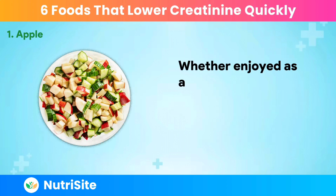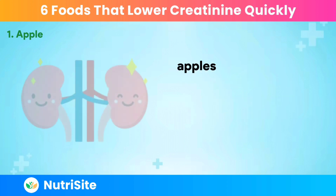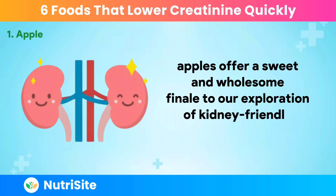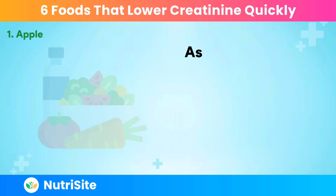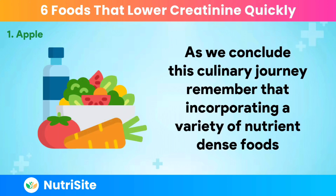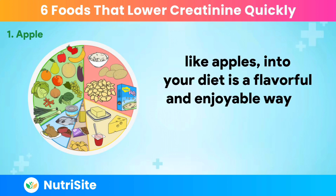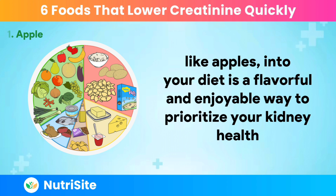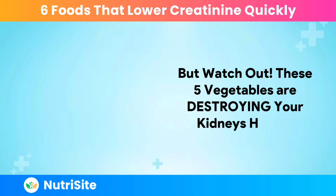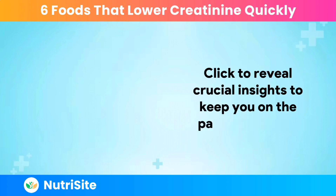Whether enjoyed as a crisp snack, sliced into salads, or blended into a nourishing smoothie, apples offer a sweet and wholesome finale to our exploration of kidney-friendly superfoods. Remember that incorporating a variety of nutrient-dense foods, like apples, into your diet is a flavorful and enjoyable way to prioritize your kidney health. But watch out — these five vegetables are destroying your kidney's health. Click to reveal crucial insights to keep you on the path to wellness.